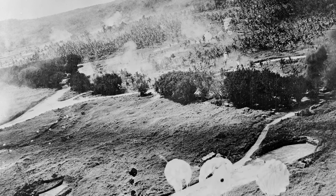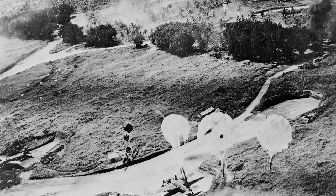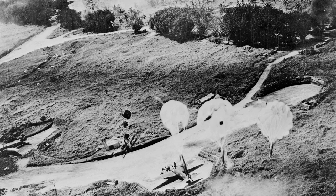A photo of a bomb being dropped from a plane onto a Japanese airfield during World War II. You can also see a Japanese aircraft on the ground.